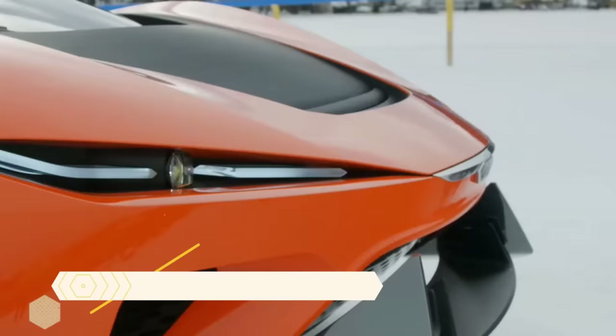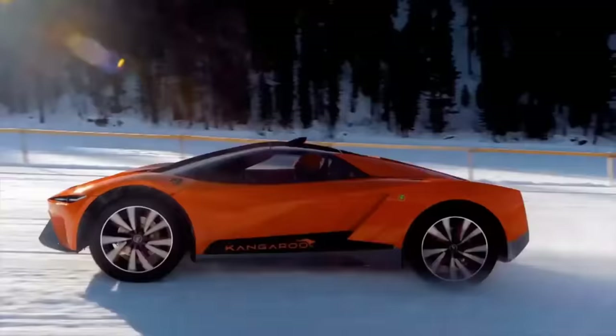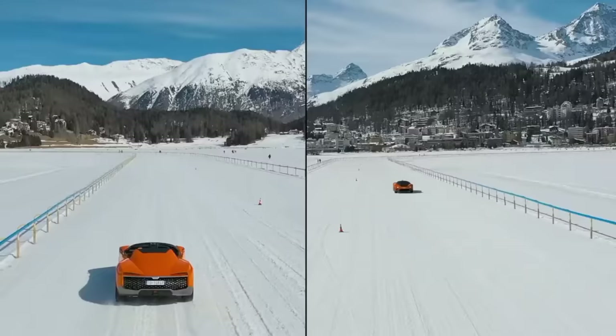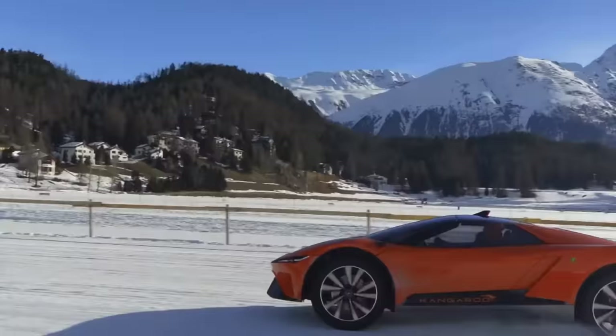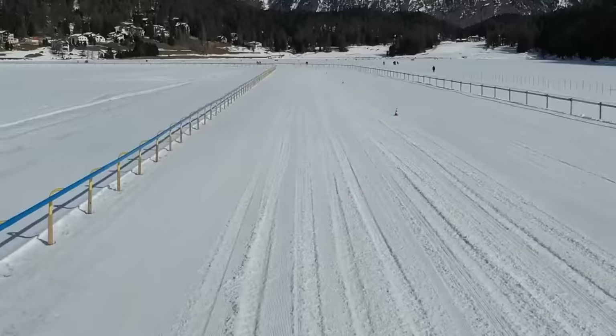GFG Style Kangaroo. One such concept vehicle is the GFG Style Kangaroo, which blends the agility of a raised SUV with the speed of a supercar. This electric vehicle can handle any terrain with ease, thanks to its adjustable suspension and stylish carbon fiber shell.